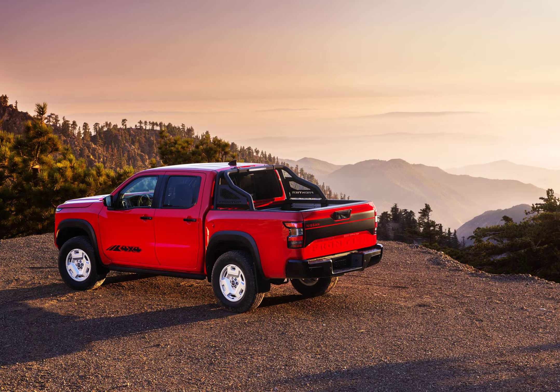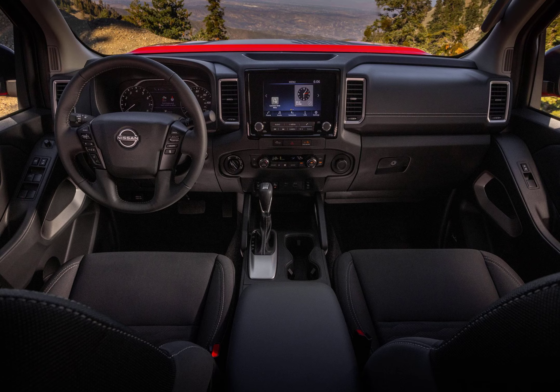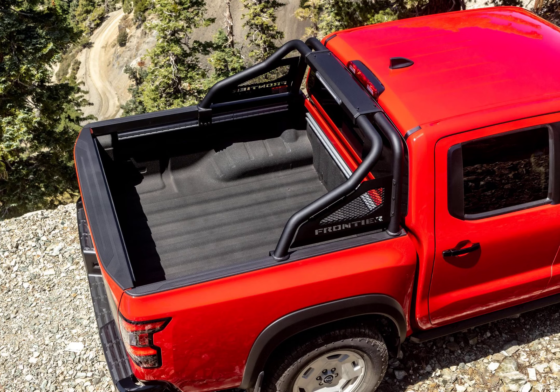The production version of the truck is shown here with red paint like the original version. It also has cool 17-inch wheels that mimic the originals. The hardcore BF Goodrich All-Terrain TA-KO2 tires from the teaser are gone and have been replaced by a less aggressive set of Hankook Dynapro AT2 all-terrain tires.